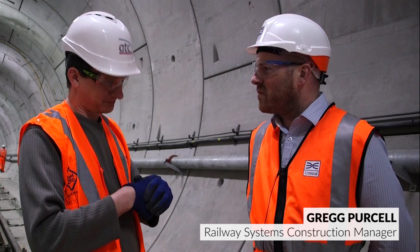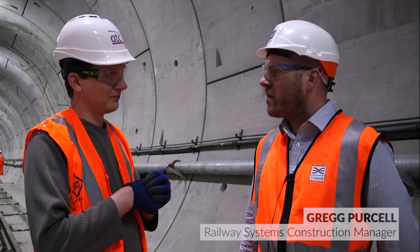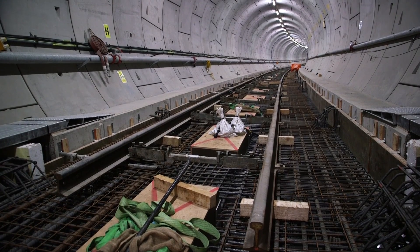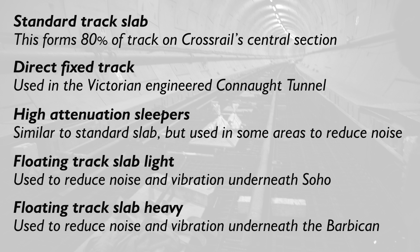We're in the railway systems phase, which involves building the concrete track slabs all the way through the tunnels — in particular the floating track slabs — and we're also moving into the mechanical and electrical fit-out phase as well. Crossrail is actually using five different types of tracks in its tunnels depending on the location, with the majority of the track in the central section being formed of what is known as standard track slab.